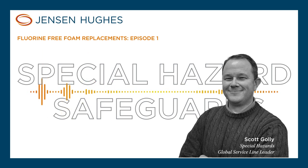I will tell you as I go through this, I am not an expert in fluorine-free foam or the environmental impacts of it, but we work with some of the best in the industry.